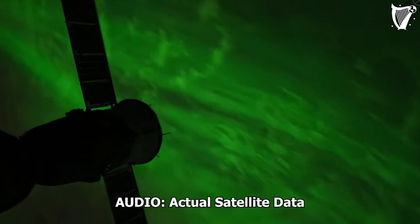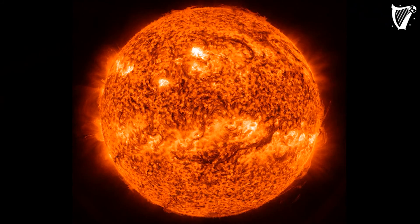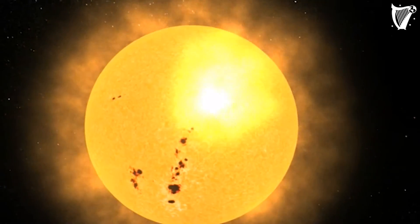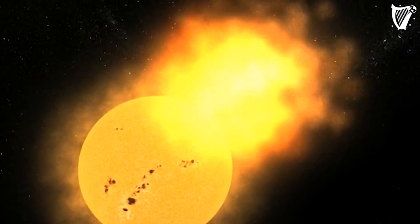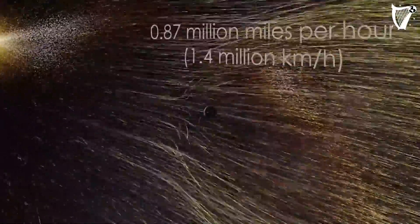What is space actually made of? Well, it's certainly not empty. Our sun blows a supersonic wind outward in all directions, blasting Earth and the entire solar system with streams of charged particles called plasmas. Just like wind in storms on Earth, space weather consists of solar wind and magnetic storms erupting from the sun.